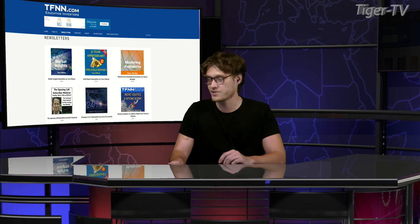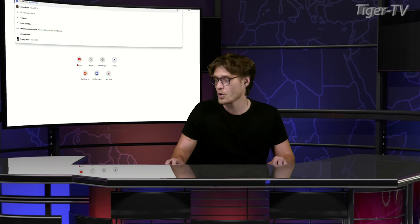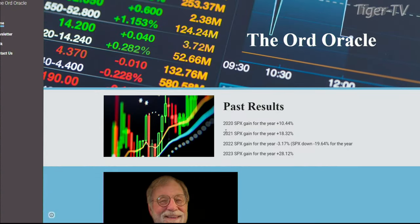Every Tuesday, and now Tuesdays and Thursdays actually, we are joined by Tim Ord of the Ord Oracle. Talk about someone who's been in the game — Tim Ord, I love his input and I know all of you guys love his input as well. We are super excited to hear from him today. Tim, how are you doing?